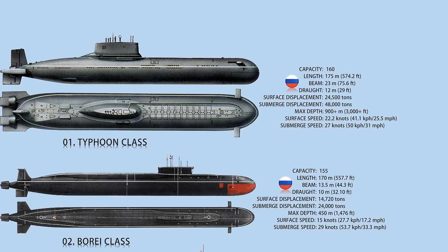Crew members can live comfortably aboard for up to 120 days. The submarine carries 20 intercontinental ballistic missiles, each with a 100-kiloton nuclear warhead. It also has six 533-millimeter torpedo tubes and Type 53 torpedoes.